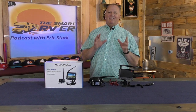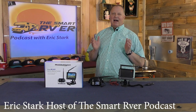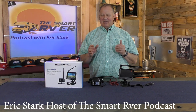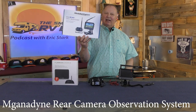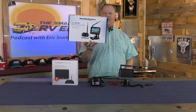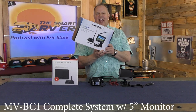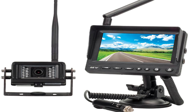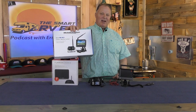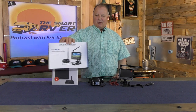Welcome back Smart RVers to another Fast Tip Friday. This is Eric Stark, the host of the Smart RVer podcast. Today we're going to be talking about the Magnedyne Rear Observation System. The one I'm holding up here is an MV-BC1. This is a camera with a five-inch monitor. It's a complete system, and I feel this is Magnedyne's strongest system — the one we highly recommend and give the Smart RVer seal of approval.